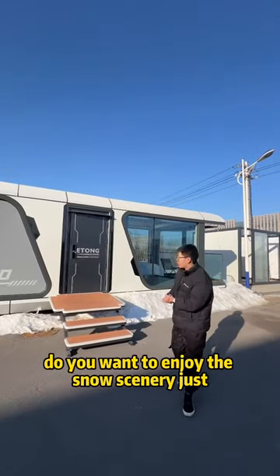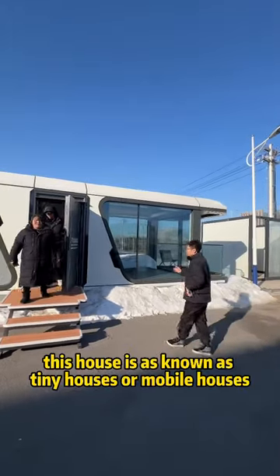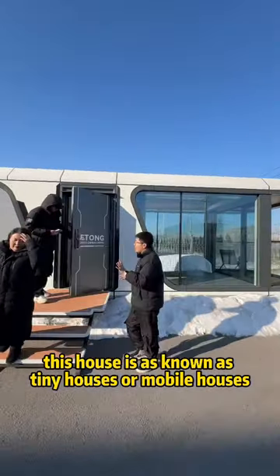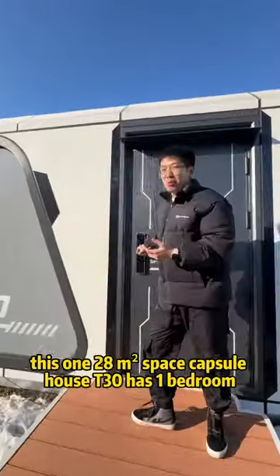It's snowing now. Do you want to enjoy the snow scenery just from this space capture house? This house is known as a tiny house or mobile house — this one, 28 square meters.